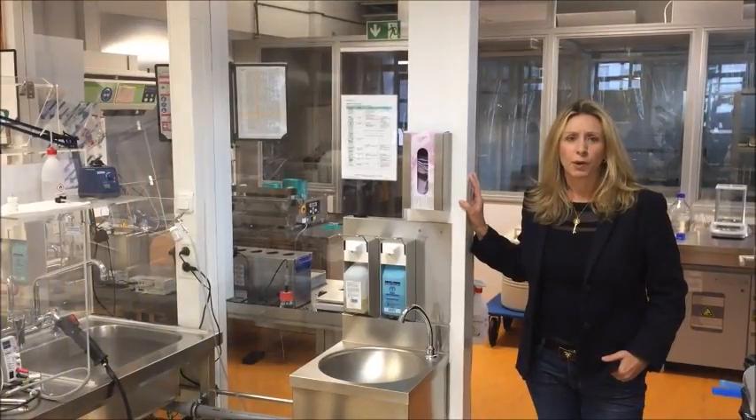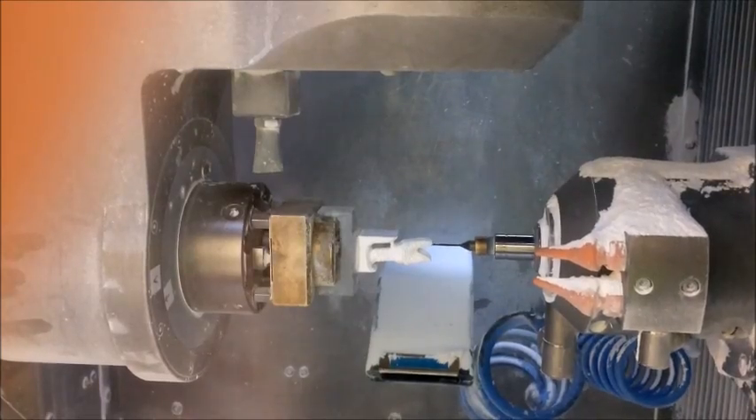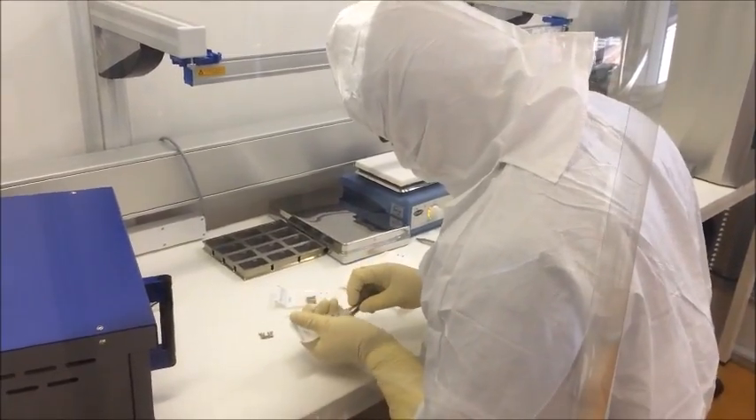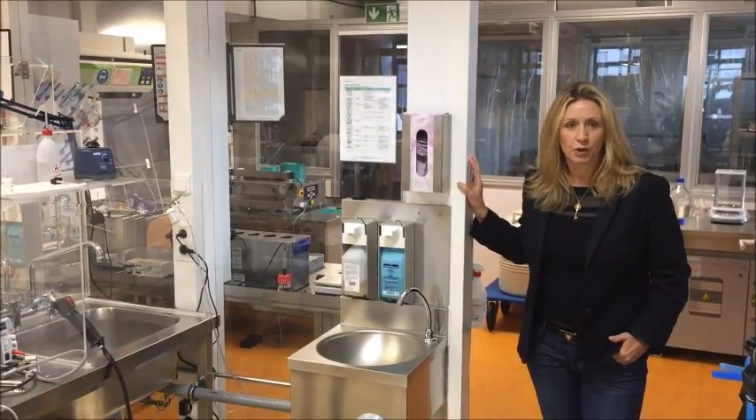Our manufacturing operation includes a mechanical laboratory, a dental laboratory, a clean room, and an area where we do surface preparation. All of this happens in about a five-day turnaround.